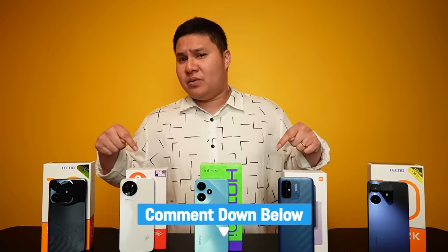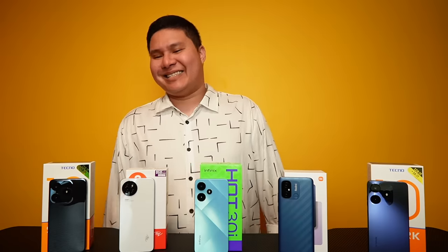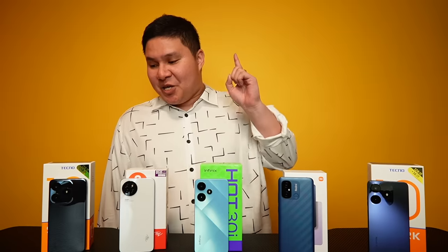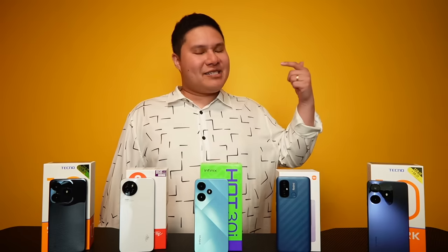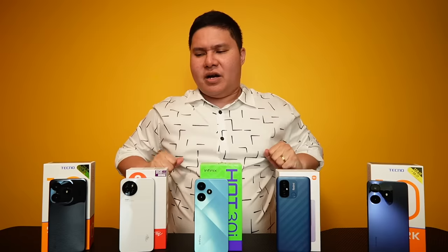Do you guys want to see more of this kind of content on this channel? Let me know in the comments below. Personally, this is super helpful for viewers looking for affordable phones — sulit na sulit, great for work and daily use. The meta is clear: 128GB for less than 5K is the standard you should expect now. If you want more unboxings, reviews, or comparisons like this one, subscribe and hit the like button so you don't miss anything. You're watching Unboxed Ladies!